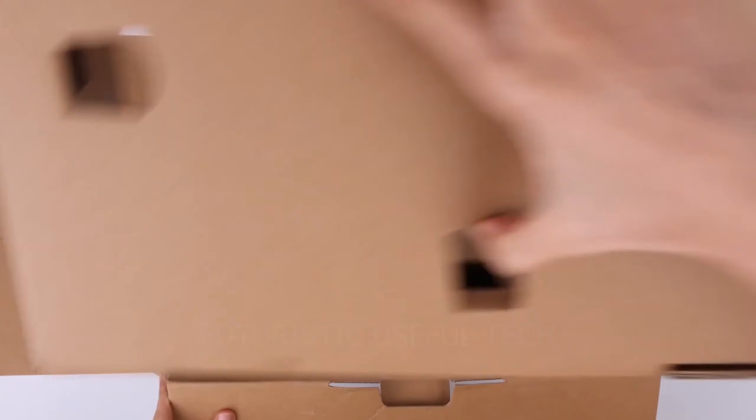Next up we have the Cricut Joy Machine. Imagine transforming everyday objects into personalized masterpieces, all within the comfort of your own home. The Cricut Joy is your one-stop shop for crafting magic, making it the perfect tool for beginners and seasoned crafters alike. Effortless portability: measuring just 4.0 by 5.5 by 5.8 inches, the Cricut Joy is smaller than a toaster, making it ideal for tight spaces and crafting on-the-go. Bluetooth connectivity: ditch the cords — the Joy seamlessly connects to your devices wirelessly, keeping your crafting space clutter-free.